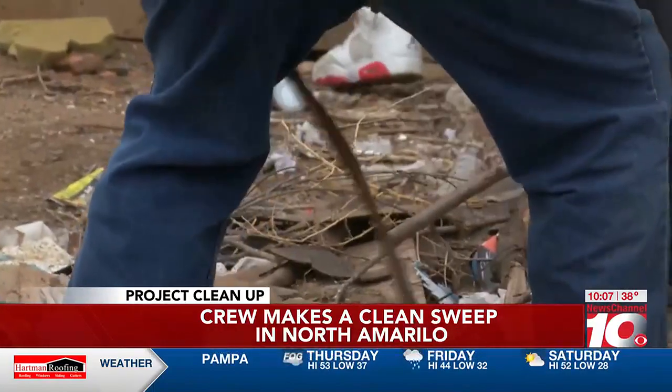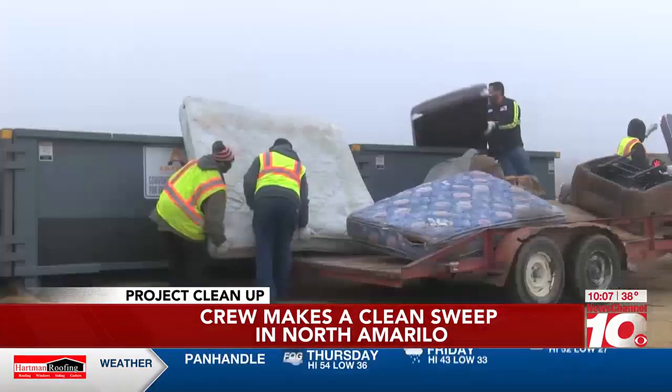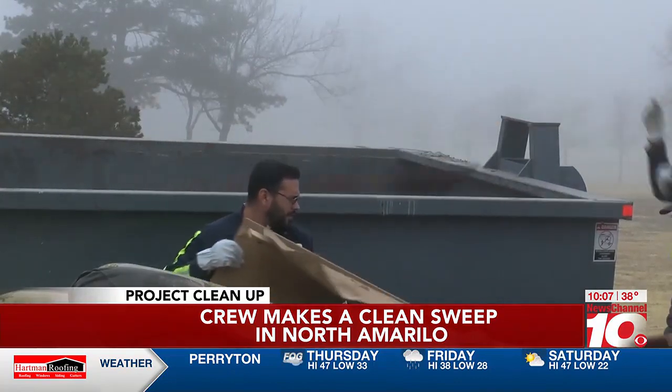And around the alley dumpster, all kinds of debris the crew had to navigate through. All in all, mission accomplished on the north side of the city, and another effort by the Fuller & Sons crew to make Amarillo beautiful.